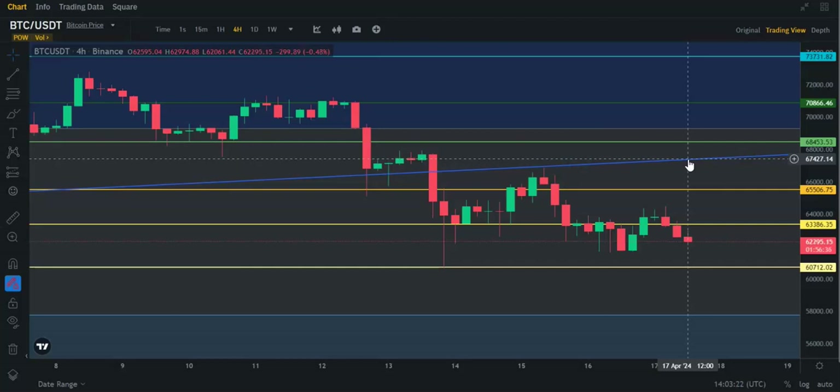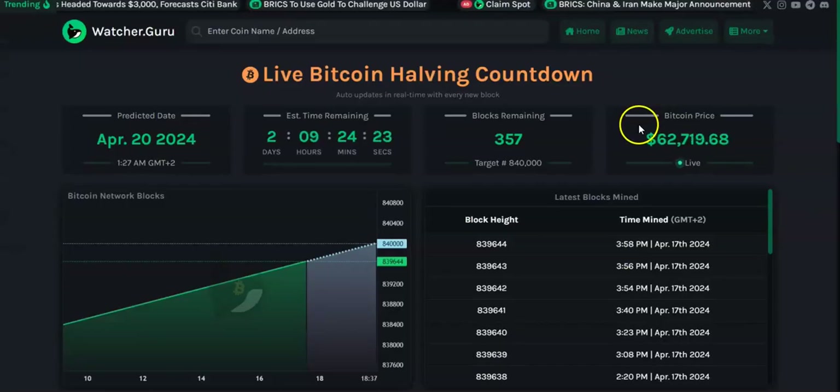You never know what news will spark a rise in Bitcoin. The halving keeps going up and down — right now it looks like it's going to be April 20th, 4/20, at about 1:27 in the morning. But this morning it was April 19th at around 10 o'clock. It's been fluctuating, so it all depends on the miners. There are 356 blocks remaining.